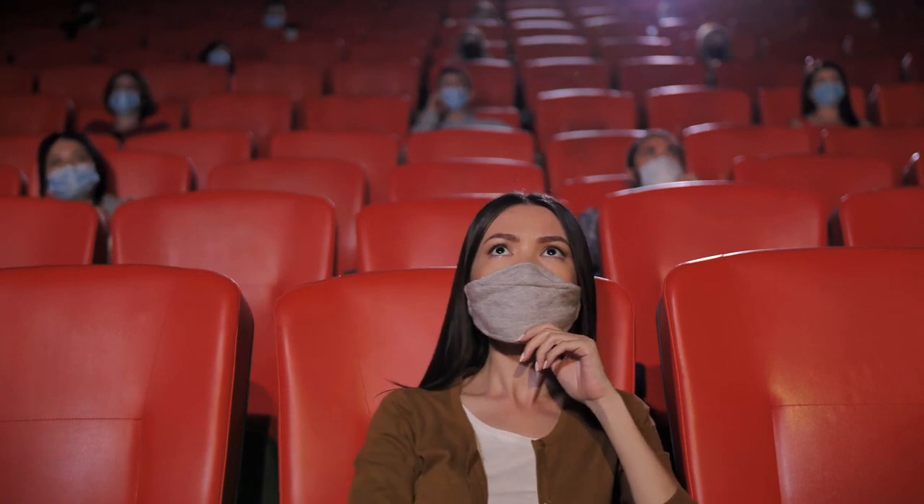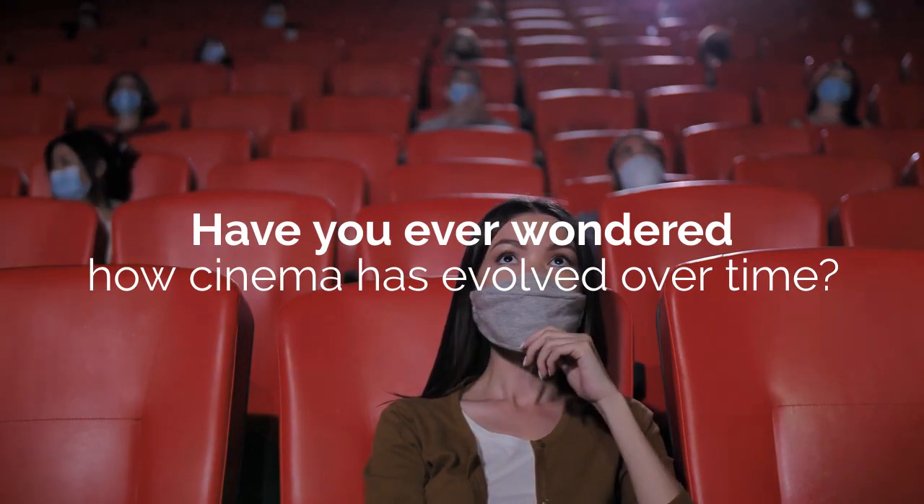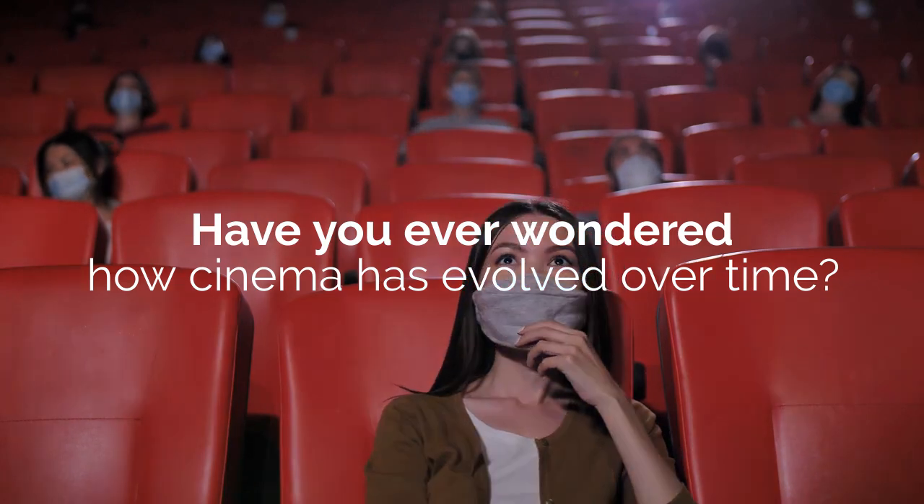Hi, I'm Katie and I'm Jayden. Have you ever wondered how cinema has evolved over time? Tune in to find out.